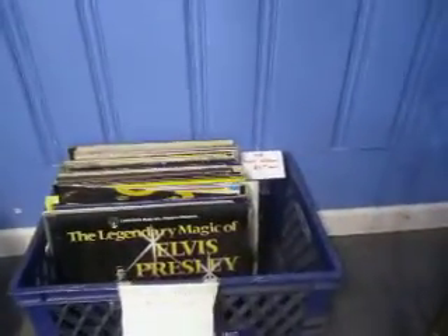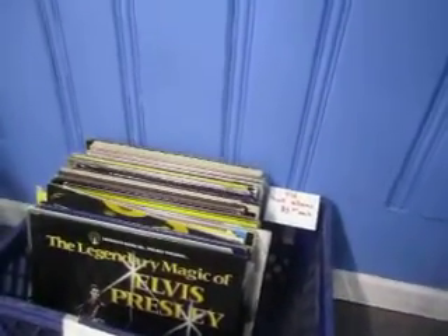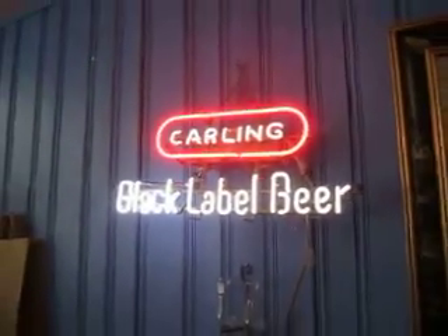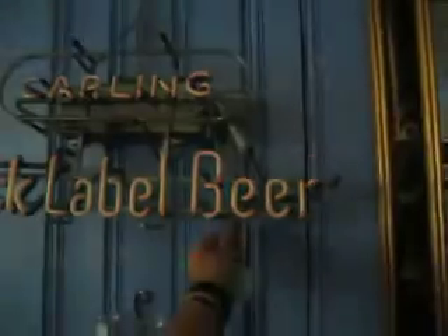We've got some classic rock albums going for $3 a piece. We've got this cool Carling Black Label Beer neon sign going for $225. It's in great condition, it's a vintage piece.